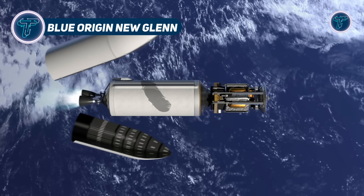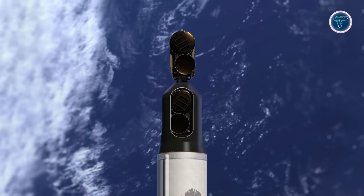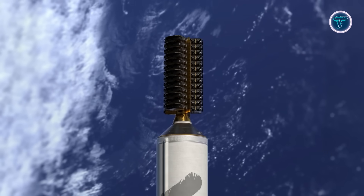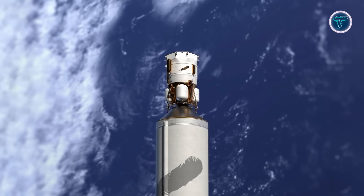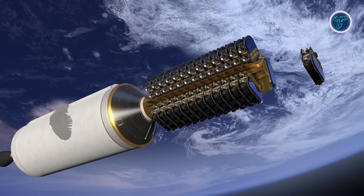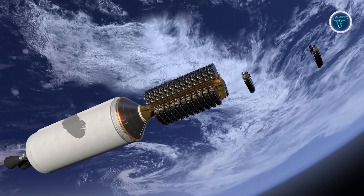Blue Origin's New Glenn is a powerful heavy-lift orbital rocket built for reusability, performance, and large-scale missions. Standing an impressive 98 meters tall, it features a 7-meter wide payload fairing, offering exceptional internal volume for satellites and multi-payload constellations. Its reusable first stage is powered by seven BE-4 engines, using liquid oxygen and liquefied natural gas for efficient combustion and high thrust.